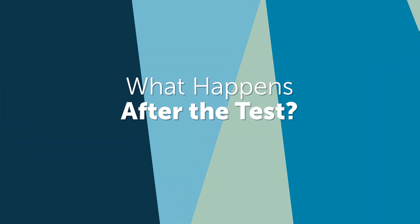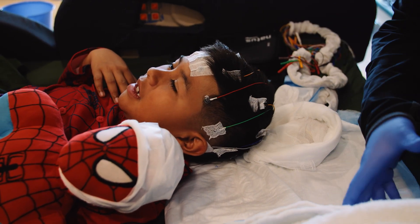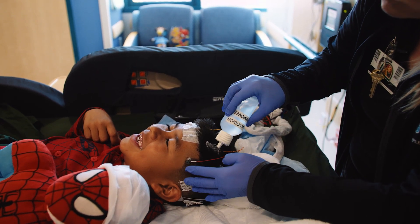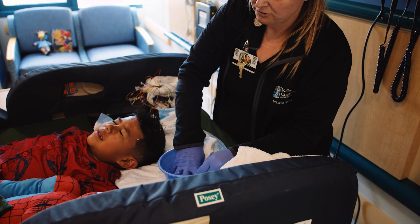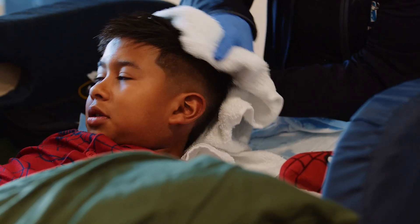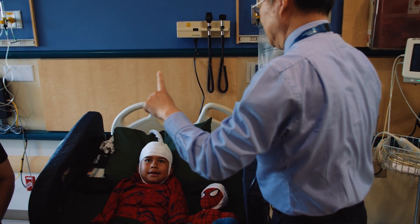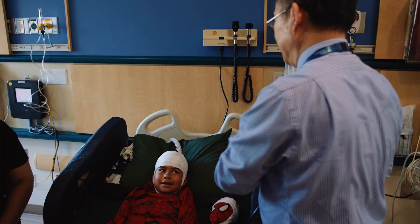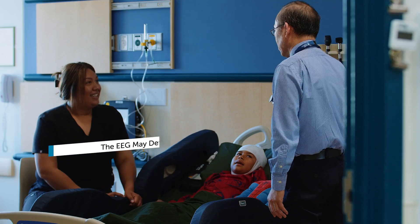What happens after our EEG inpatient stay is complete? After completing the test, your EEG technologist will take off the electrodes and adhesive by using an oil-based remover. Their hair will then be wiped with warm water and baby shampoo where the electrodes were placed. In most cases, you will need to wash your child's hair several more times once you are home. There may be some temporary skin irritation or redness where the electrodes were placed, but this should go down within a few hours. Your neurologist will inform you when you can restart any medications that were stopped before the test. During your stay, the neurologist will review the recording of your brain waves and make any necessary adjustments to your treatment. It is important to remember that the EEG may detect abnormalities in your child's brain even if a seizure does not happen during the test.